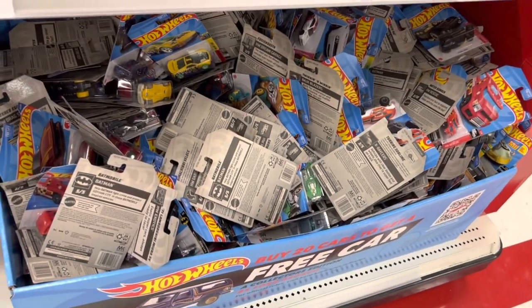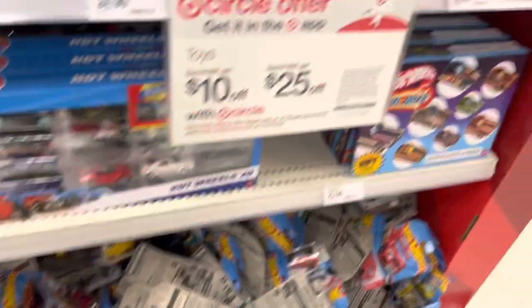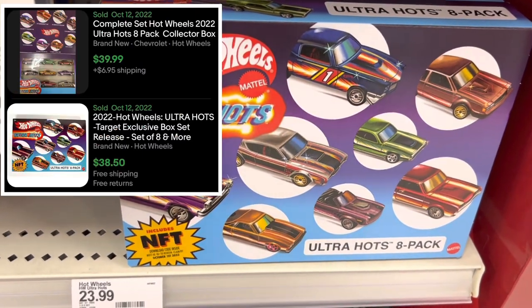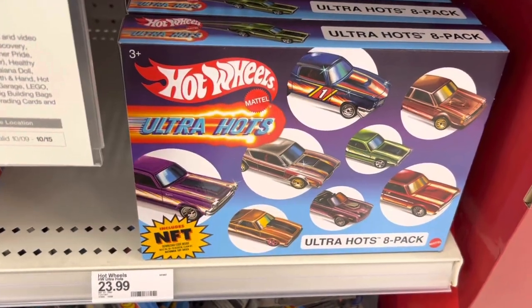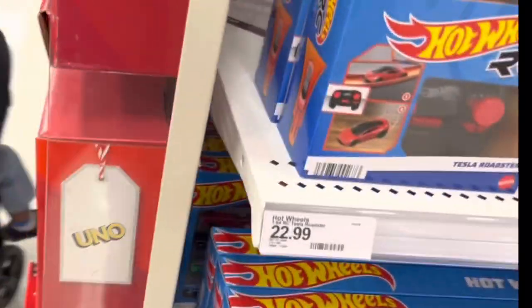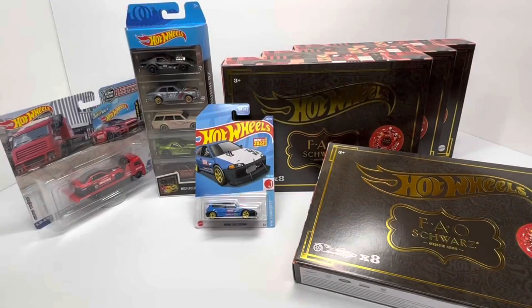Taking a quick look at this bin - nothing major or real neat, it's been picked through pretty heavily. We did get the eight-pack Ultra Hot as well. I'm still kind of out on this one - not sure if I want to pick it up. I do have a couple of the singles but not sure if I want the full eight pack, so we'll see maybe next time.